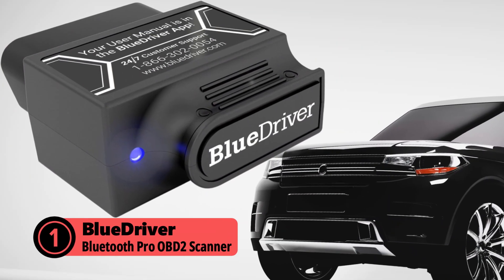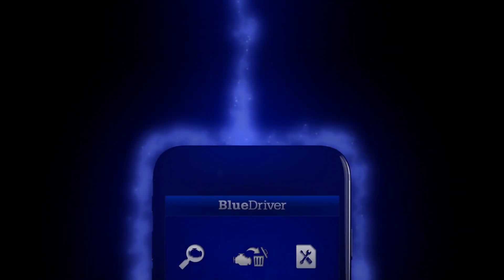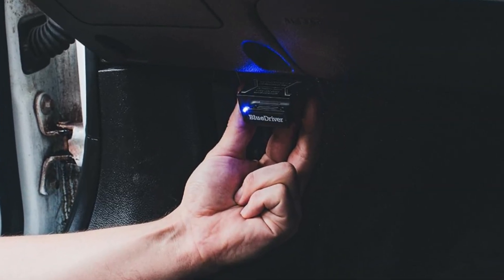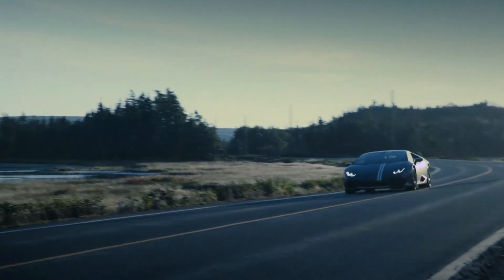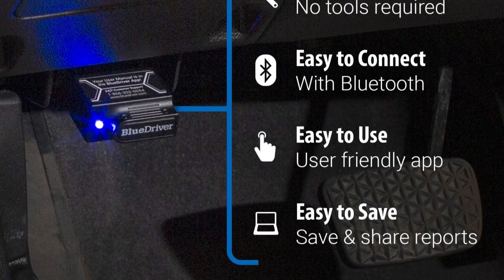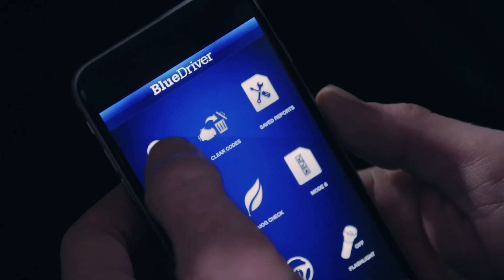Taking the top spot is the BlueDriver Bluetooth Pro OBD-II scanner. This scanner offers professional-level diagnostics without any subscription fees or hidden costs — giving you access to the same detailed information mechanics use right from your phone. It provides highly accurate readings for engine codes, ABS, airbag systems, and transmission issues. The repair reports include verified fixes tailored to your specific vehicle's make and model. The app doesn't just tell you what's wrong; it provides repair videos and step-by-step instructions so you can handle issues with confidence. Real-time data monitoring lets you catch potential problems before they escalate, saving you both time and money.